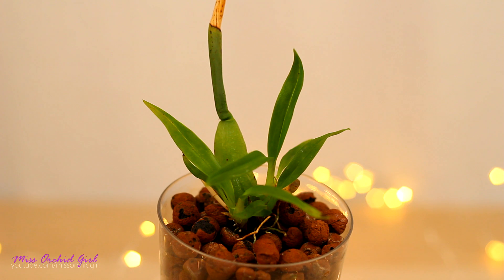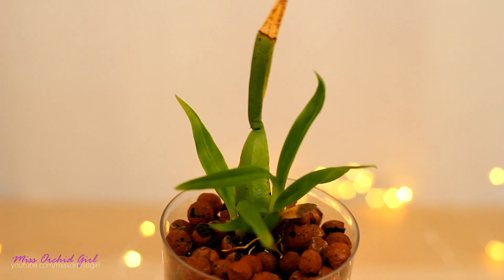Hey guys, it's Dani! Alrighty, you know how I tell you that stressed orchids or setback orchids can produce tiny pseudobulbs until they recover from the stress or disease or getting adjusted to something? Well, did you ever wonder how tiny of a pseudobulb can an orchid produce? Well, let me just show you the champion.